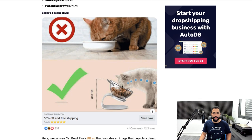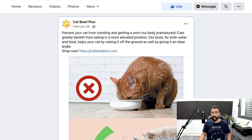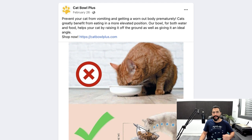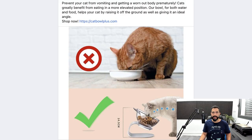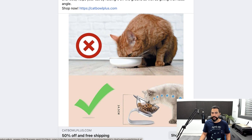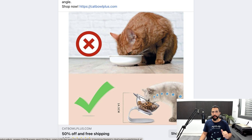Let's see what's so special about this cat bowl. The seller is using an image showing the wrong way versus the right way, and he starts by emphasizing the problem that people have with their cats and how this product solves that problem. This is always something you need to be doing: when you're showing your product to your target audience, let them know what the problem is and how you can help solve it. The message is: prevent your cat from vomiting and getting a worn-out body prematurely. Cats greatly benefit from eating in a more elevated position.